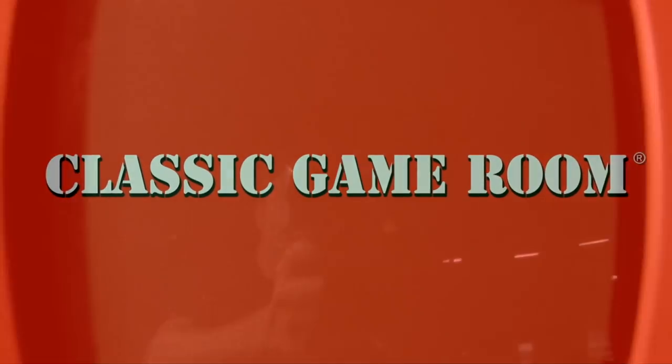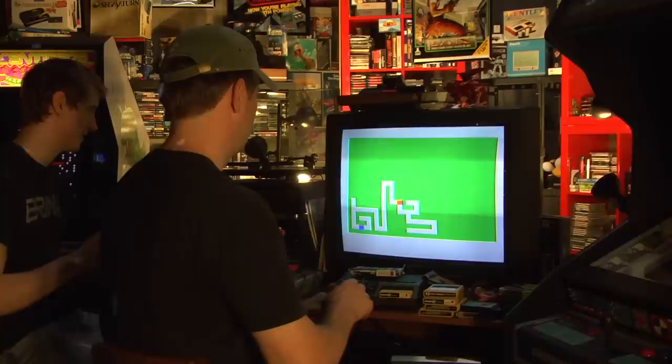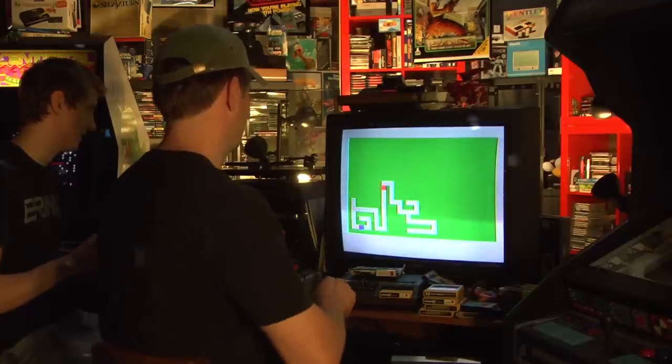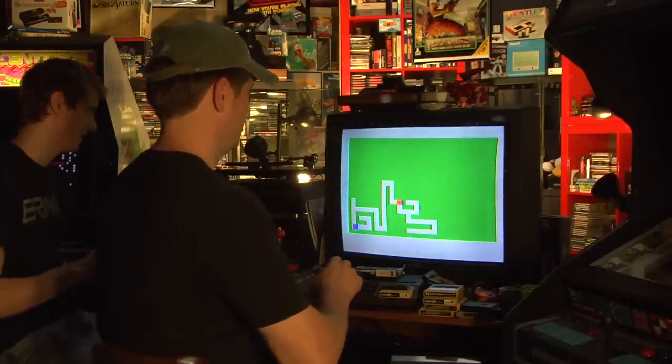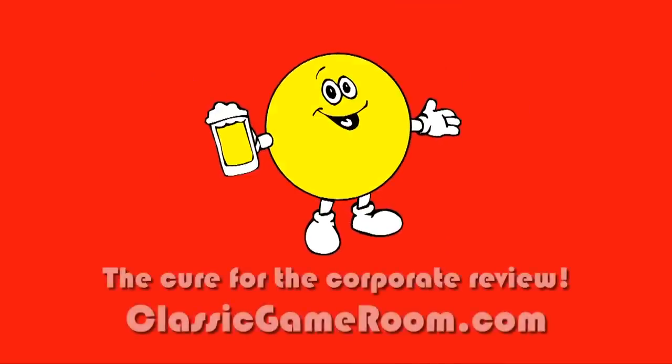Vanished from Earth. Classic Game Room broadcasts from the Intergalactic Space Arcade on its never-ending mission to review everything. Welcome to Classic Game Room, coming to you from the future in outer space, where it's time to take a trip back to the 70s for the review.